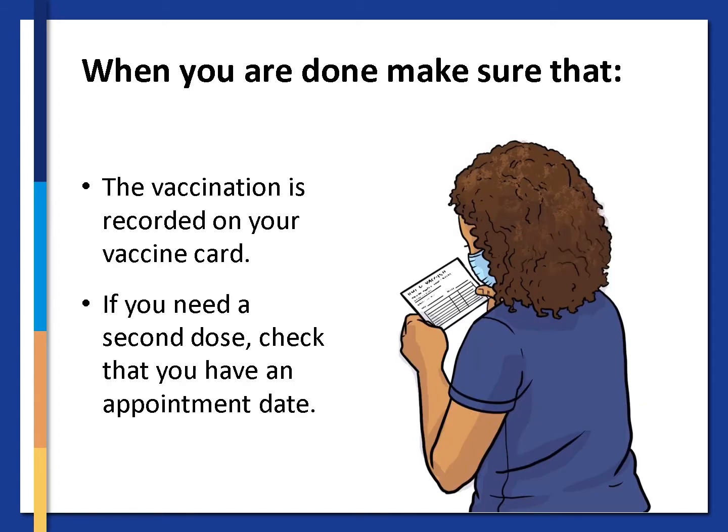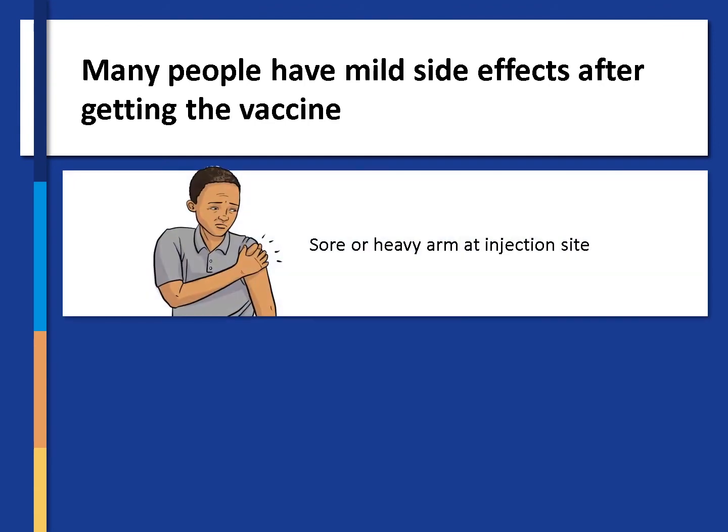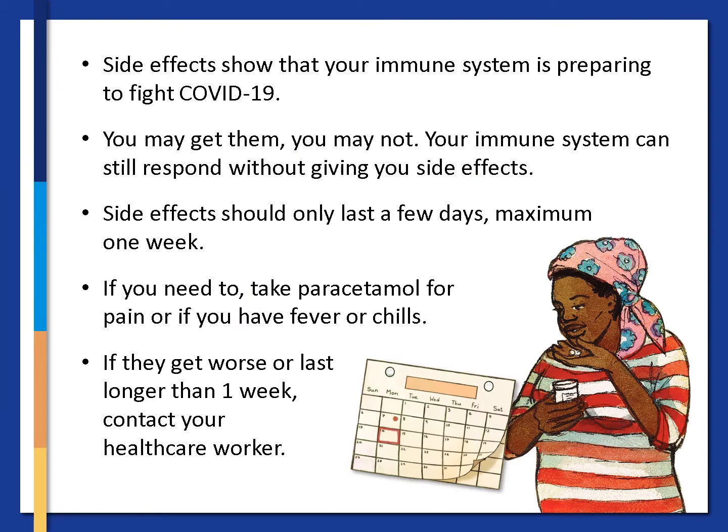When you are done, make sure that the vaccination is recorded on your vaccine card, and if you need a second dose, check that you have an appointment date. Many people have mild side effects after getting the COVID-19 vaccine, like feeling a sore or heavy arm at the injection site, experiencing fever or chills, a headache, fatigue or muscle aches. Don't worry — side effects show that your immune system is preparing to fight COVID-19. You may get them, you may not; your immune system can still respond without giving you side effects. Side effects should only last a few days, maximum one week. If you need to, take paracetamol for pain, fever or chills. If they get worse or last longer than a week, contact your healthcare worker.